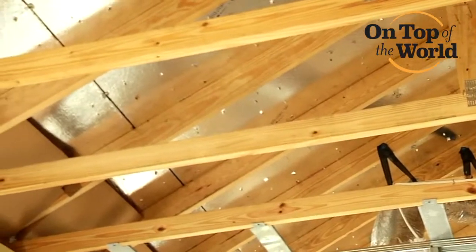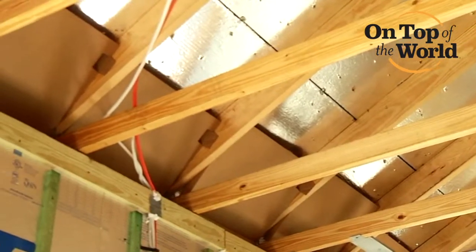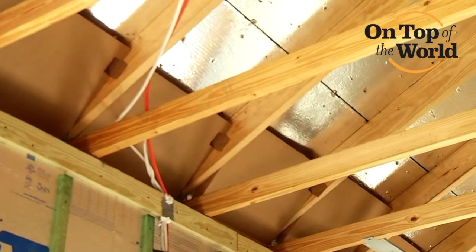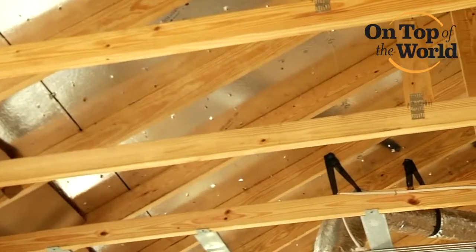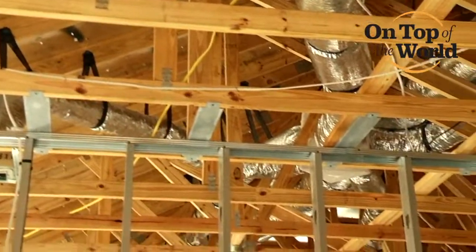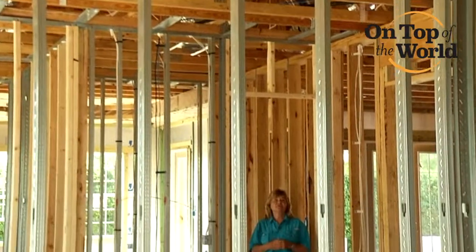If you go into an attic in the summertime, it'll probably be about 140 degrees up there, so anything we can do to lessen that heat up there helps us with the conditioning, the air conditioning of the home to control some of that. So that radiant barrier actually acts as a reflector, so it helps bounce some of those UV rays to keep them from coming inside that attic, which controls some of the temperature differences up there.